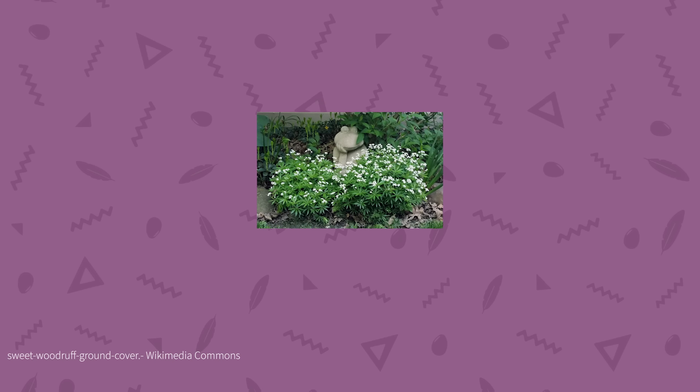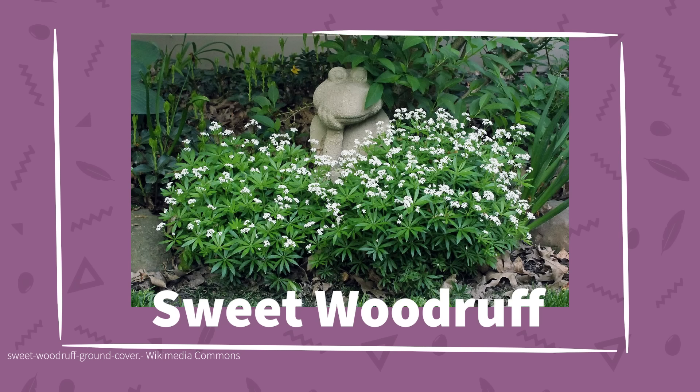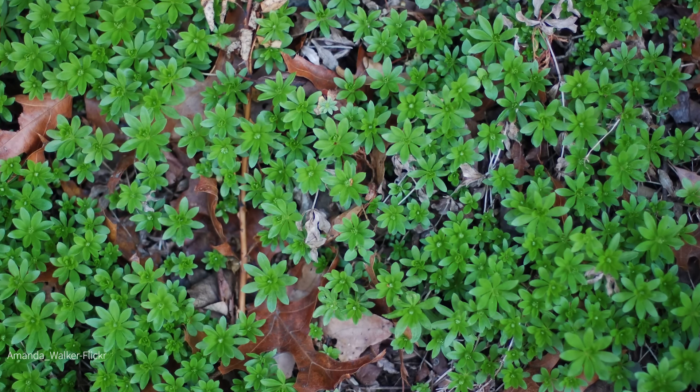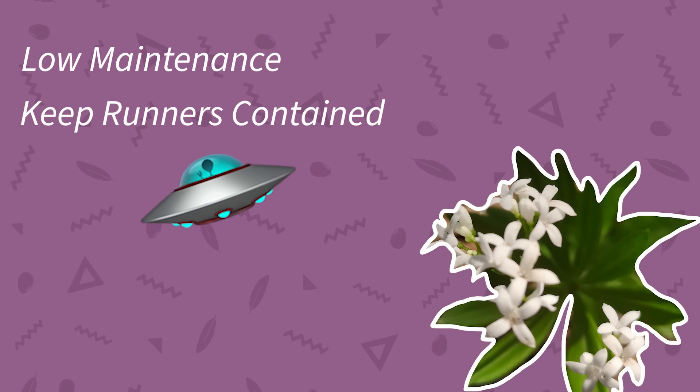Also useful for those shady acid areas is Sweet Woodruff. This European beauty is non-native, but it's a very pretty ground cover that gives off an attractive aroma and grows in the shade from zones four through eight. With starry compound leaves and delicate white flowers, it can fill that bare patch with grace. Care for this plant is simple — it doesn't need to be watered, fertilized, or really messed with except for keeping its runners contained. Like all the creeping plants on this list, it can invade surrounding areas if left unchecked.